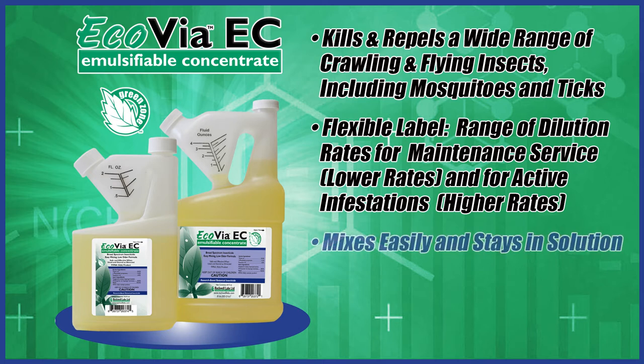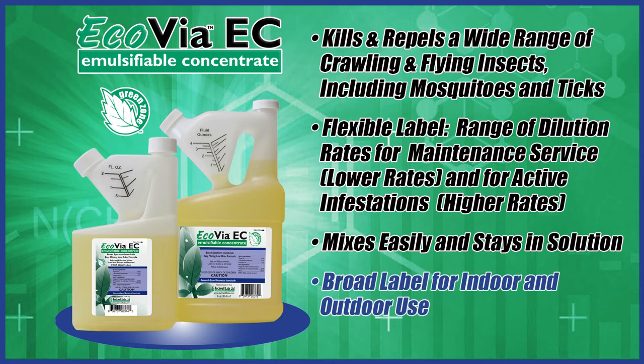It also mixes easily and stays in solution like a traditional synthetic pesticide, and it has a broader use label for indoor and outdoor treatments.